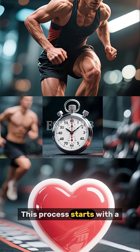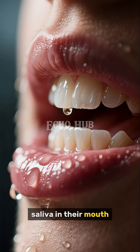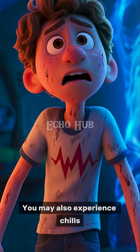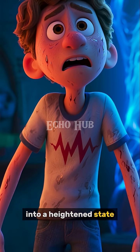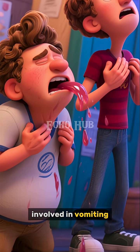This process starts with a series of early warning signs. Many people notice increased saliva in their mouth, which protects the teeth and throat from stomach acid. You may also experience chills, sweating, dizziness, or a faster heartbeat as your nervous system shifts into a heightened state. These signals are your body's way of preparing for the physical effort involved in vomiting.